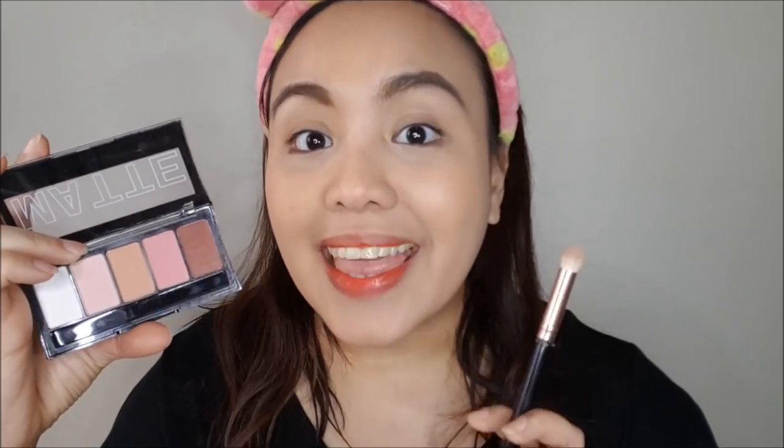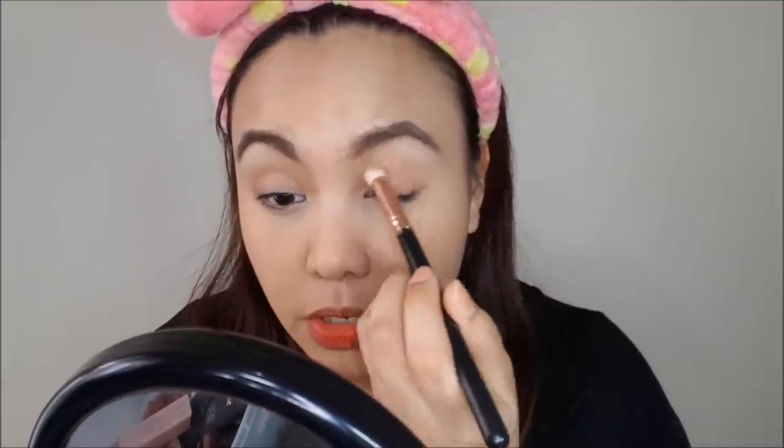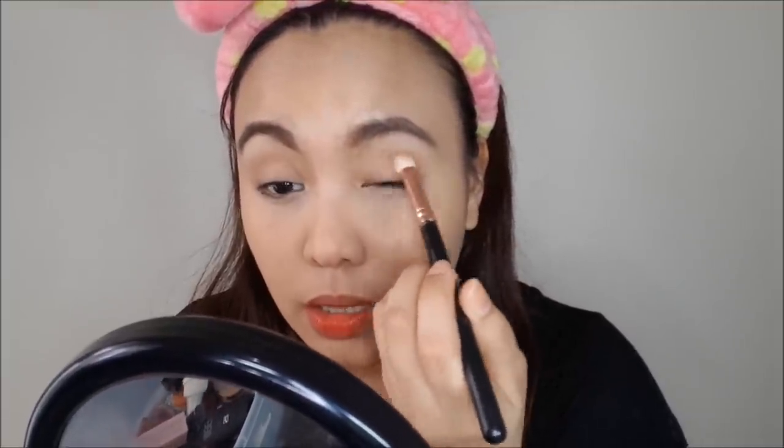LA Colors — not LA Girl, but LA Colors — all the shades are matte and neutral. First I'm going to pick up this flesh color and put it all over my lid; that will serve as the transition color.